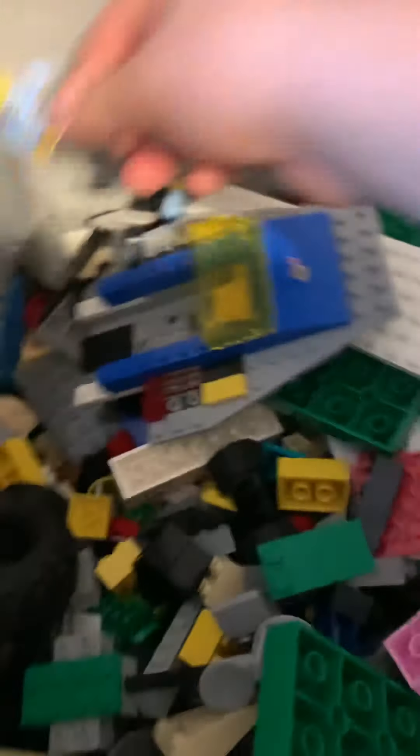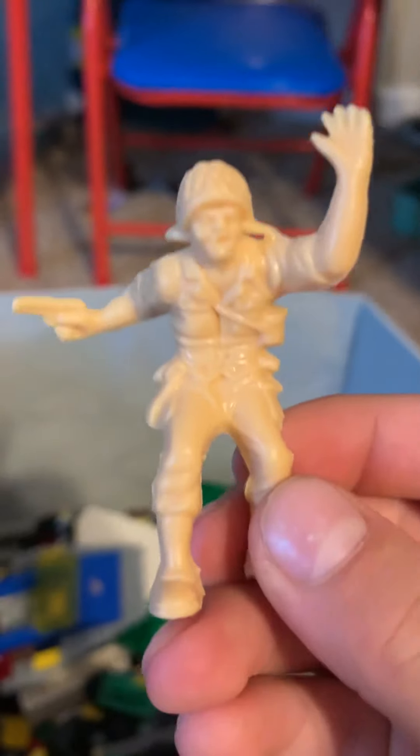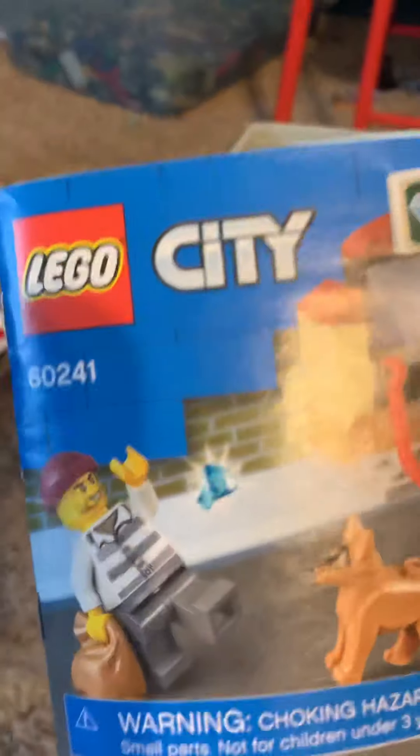Some of this stuff I picked up at a flea market a couple years ago. There's a flyer. Some of this stuff is vintage — this stuff is vintage, this stuff is vintage. Here's a vintage guy — put him in the mail zone.